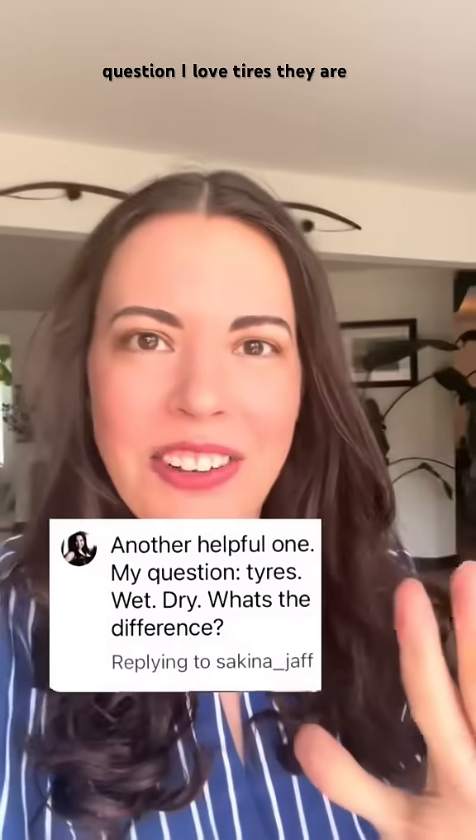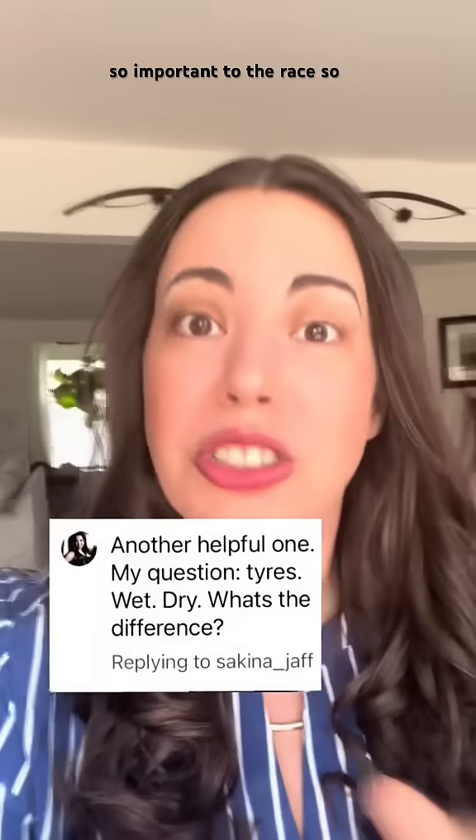Thank you so much for this question. I love tires. They are so important to the race. So let's go over the types.